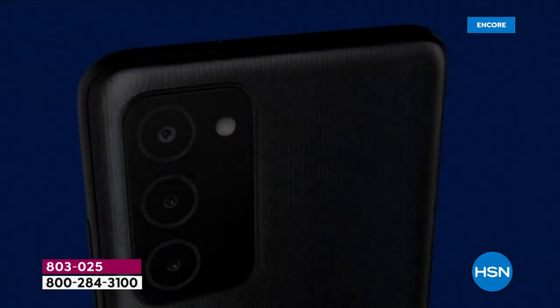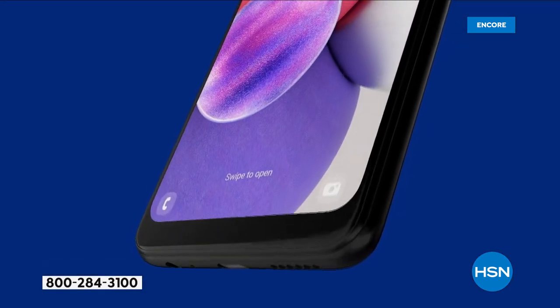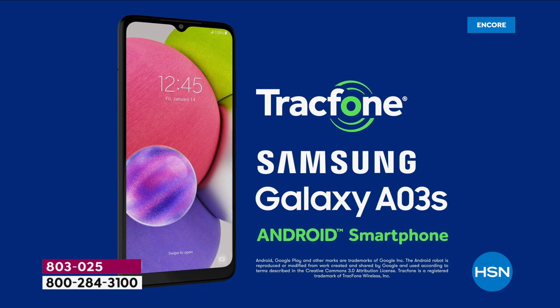Let's make magic happen tonight with the brand new Samsung Galaxy. Beautiful, upgraded, fully featured with a six and a half inch HD plus screen.